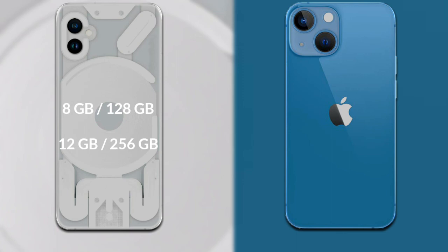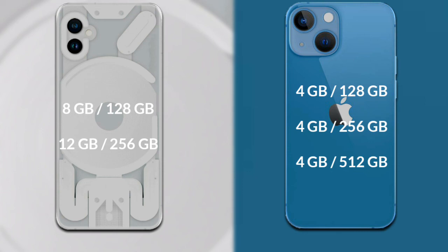Let's talk about RAM and internal storage. The Nothing Phone 1 comes in two variants: 8GB RAM with 128GB storage, and 12GB RAM with 256GB storage. The iPhone 13 Mini comes in three variants: 4GB RAM with 128GB storage, 4GB RAM with 256GB storage, and 4GB RAM with 512GB storage.